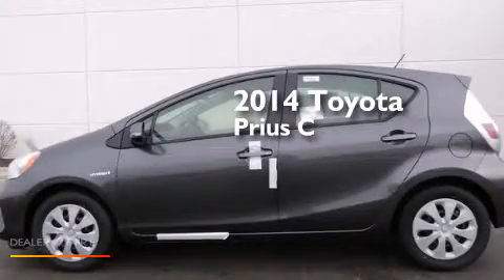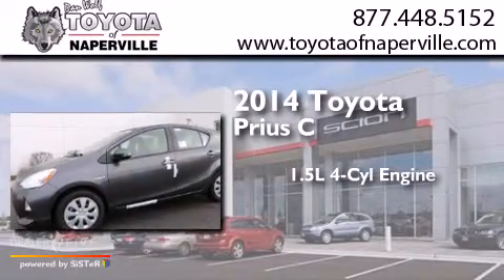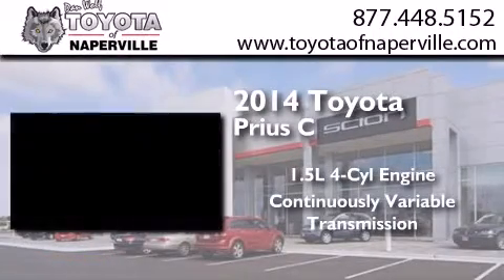This is a brand new 2014 Toyota Prius C. It has a 1.5 liter 4-cylinder engine and a continuous variable transmission.